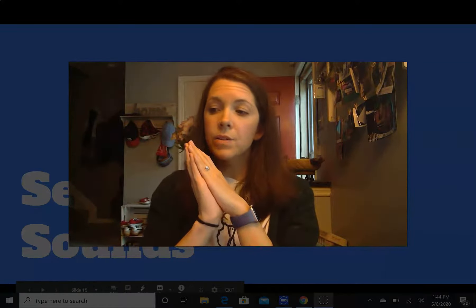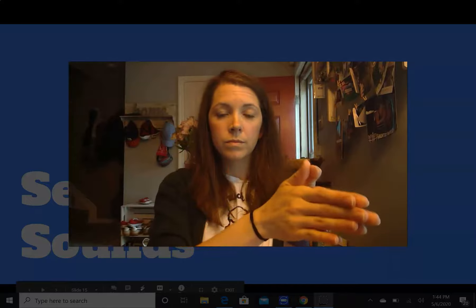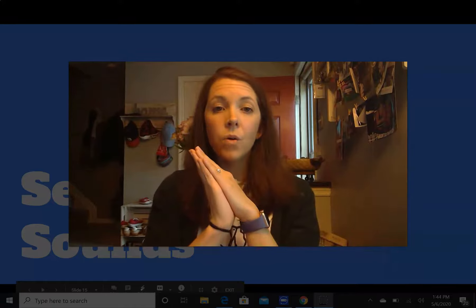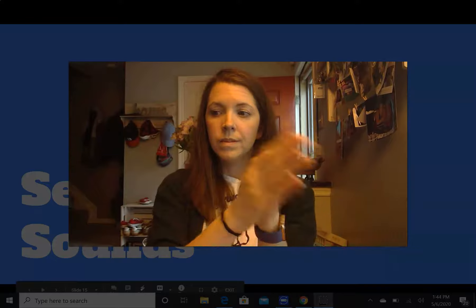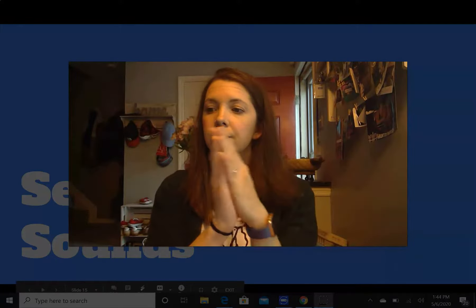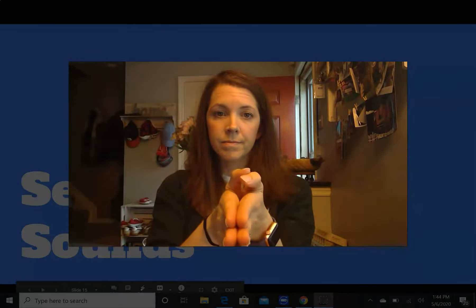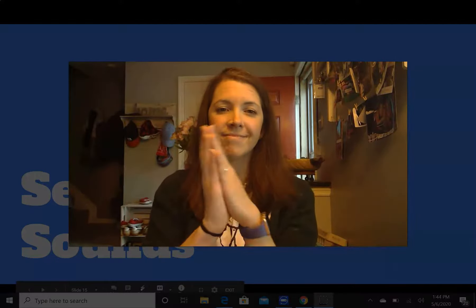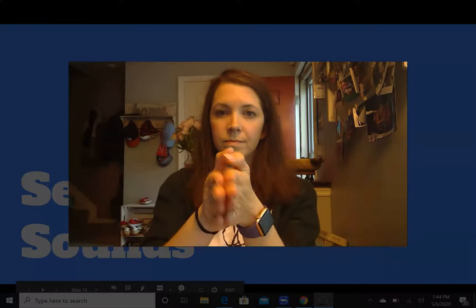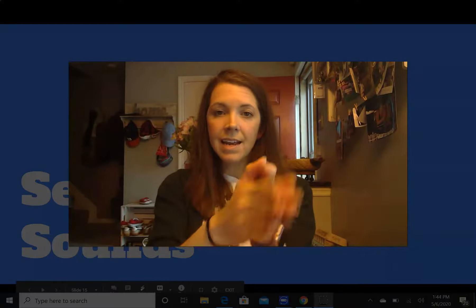Hope — H, O, P. Fine — F, I, N. Cane — C, A, N.